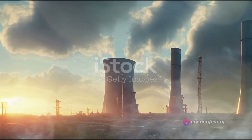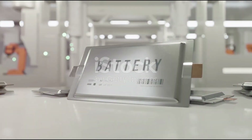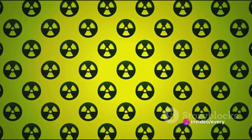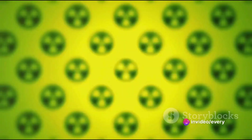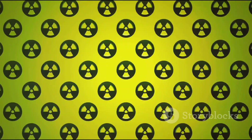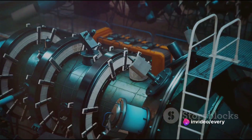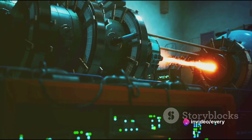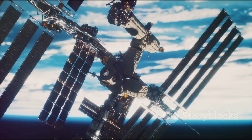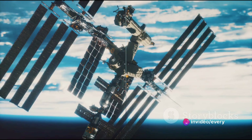The real magic of nuclear batteries lies in their longevity and durability. Traditional batteries run out of juice because their chemical reactions eventually exhaust the available material. Not so with nuclear batteries. The radioactive material they contain decays at a predictable, steady rate, providing a near-constant source of power for an incredibly long time. Furthermore, nuclear batteries are incredibly robust. They can withstand extreme temperatures, pressures, and radiation levels that would quickly destroy conventional batteries, making them ideal for use in harsh environments like the depths of space or the heart of a nuclear reactor.